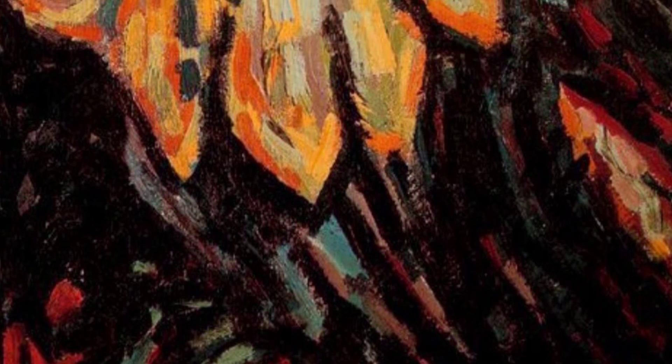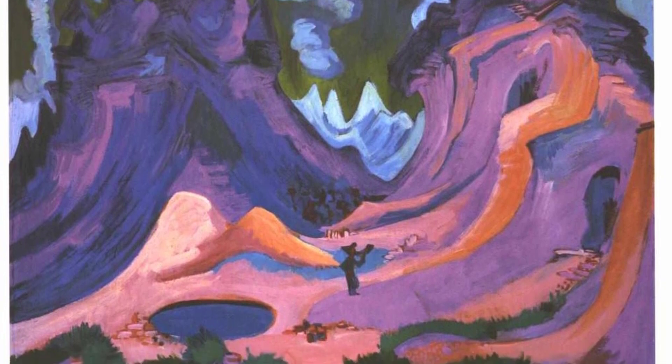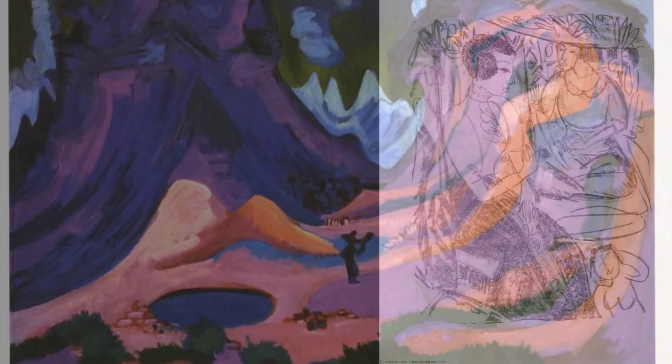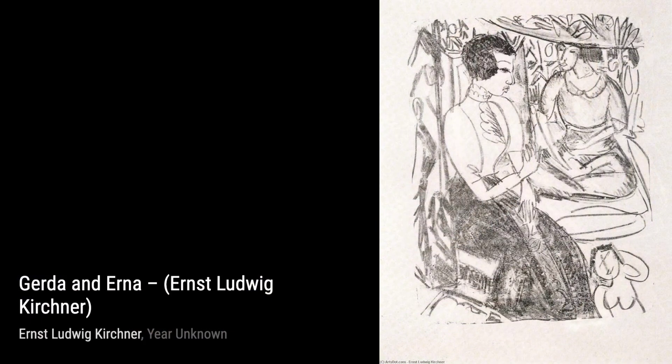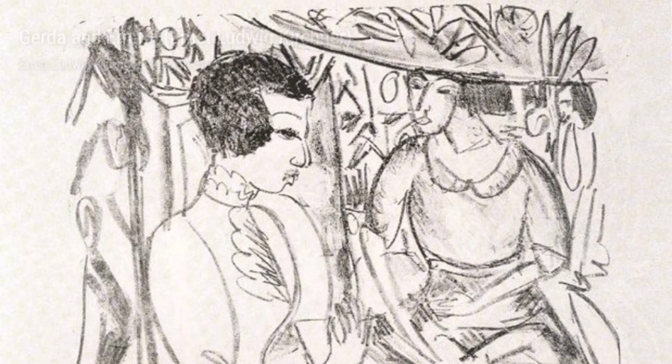And there you have it — a glimpse into the incredible artworks of Ernst Ludwig Kirchner. His unique style and ability to capture the essence of his subjects truly make him a master of his craft. Don't forget to like this video and subscribe to our channel for more fascinating artist spotlights. Until next time, keep exploring the world of art.